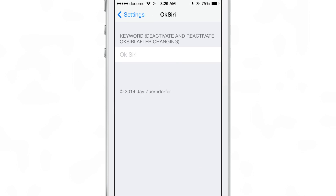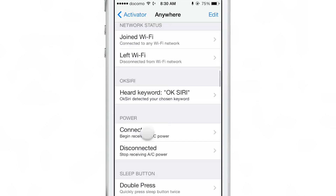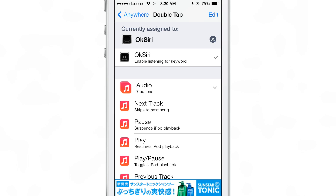Once you install it, you'll get the little keyword section. You can type in your own keyword. It defaults to OK Siri, just like OK Google. In this case you use OK Siri, but you can change that if you want to.